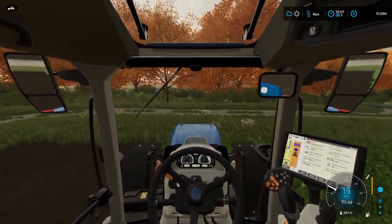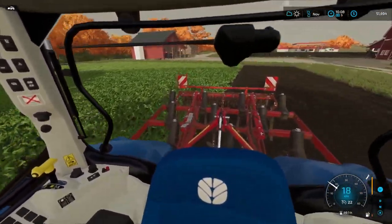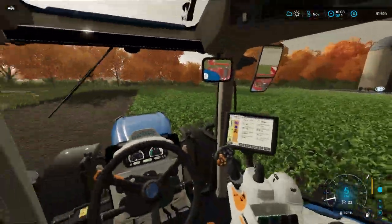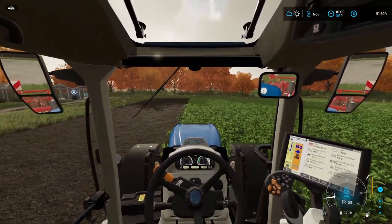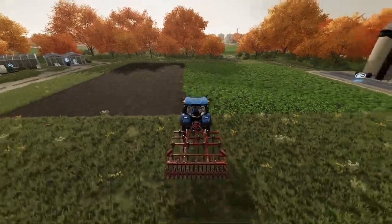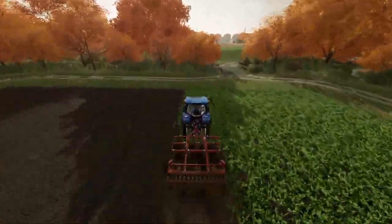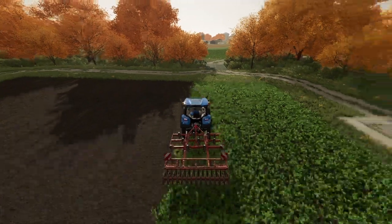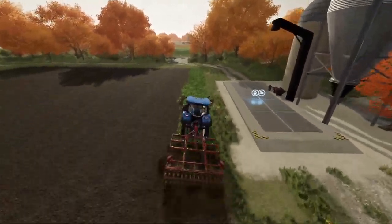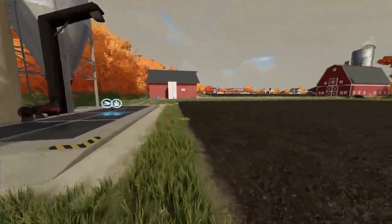I'm going to make a quick time lapse out of this — it's going to be like 10 seconds, just me going up and down and then it's done. Did my eyes just deceive me, or did the width of the cultivator actually fit? I'm shocked.